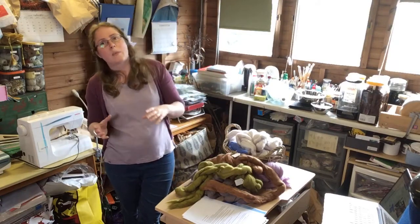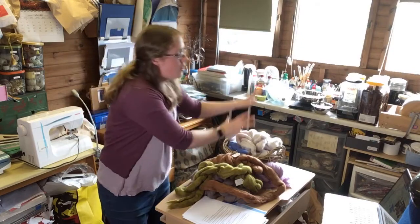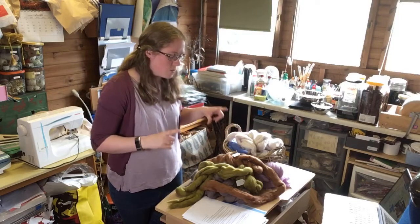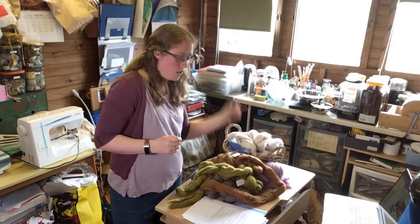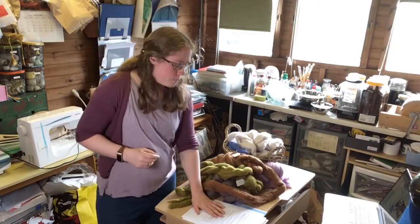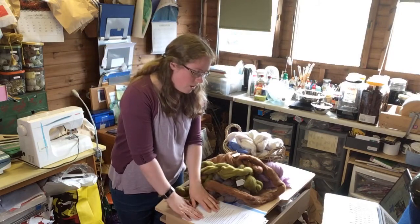Next Saturday at two o'clock will be the second session, looking at wet felting and how you turn that pile of wool into a felt picture. Then the following Saturday at two o'clock will be the third session, covering embroidery, possibly needle felting if I add any, and finishing it all off. So that's the plan.